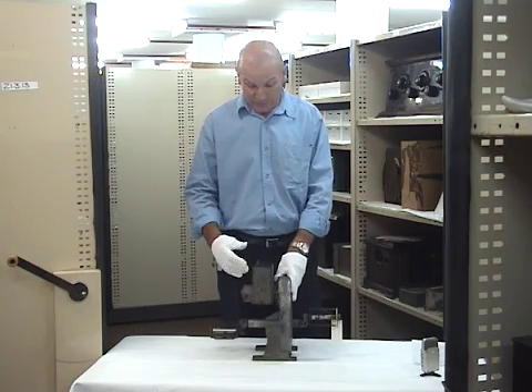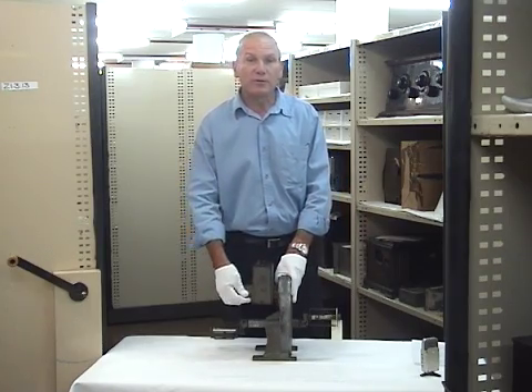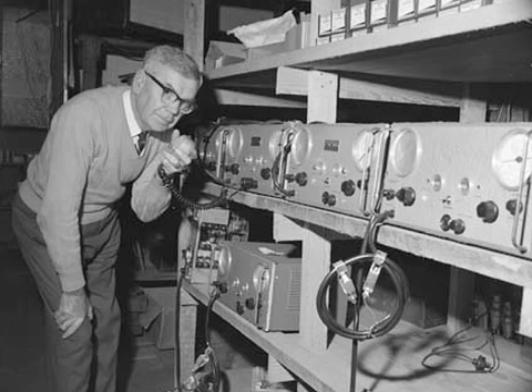Eventually advances in battery and radio technology allowed the pedals to be dispensed with, but they were used through the 1930s into the early 40s. They were then replaced by newer radio systems, which Traeger also built.